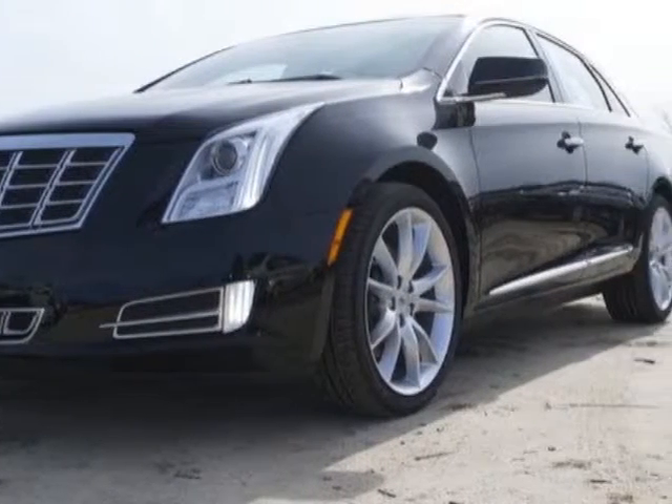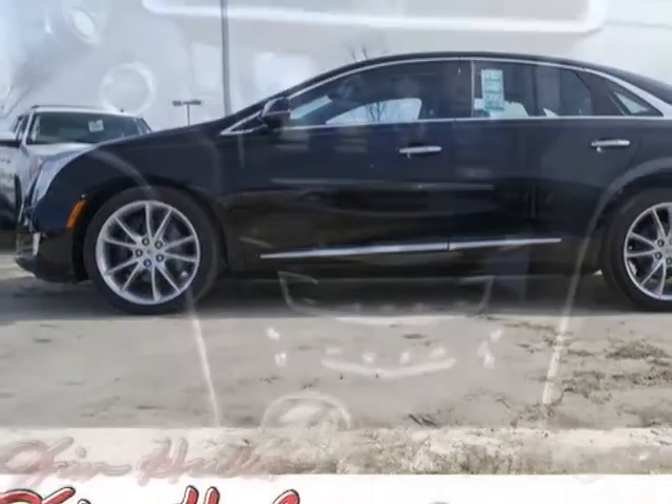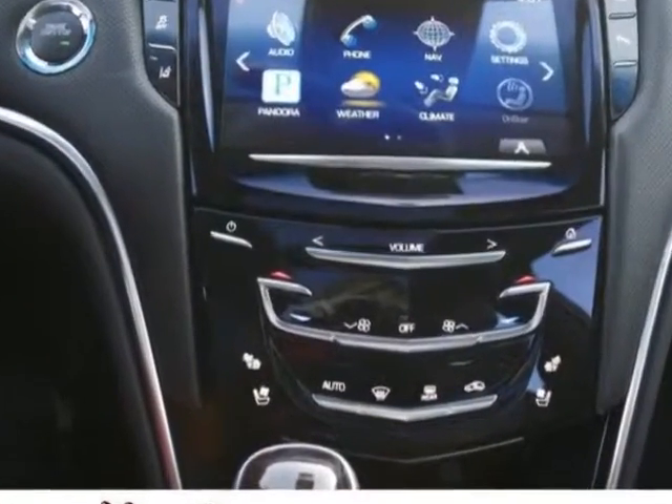Jet Black, Solile Kiesel leather seating with mini perforation, sunroof, UltraView power sunshade, power rear window, emissions federal requirements.